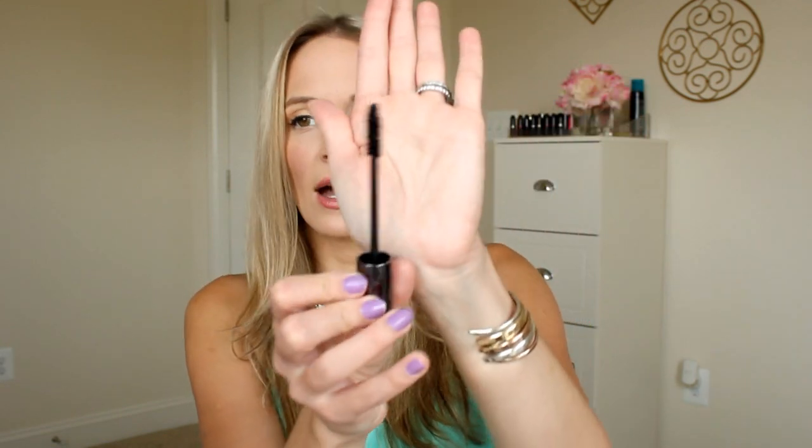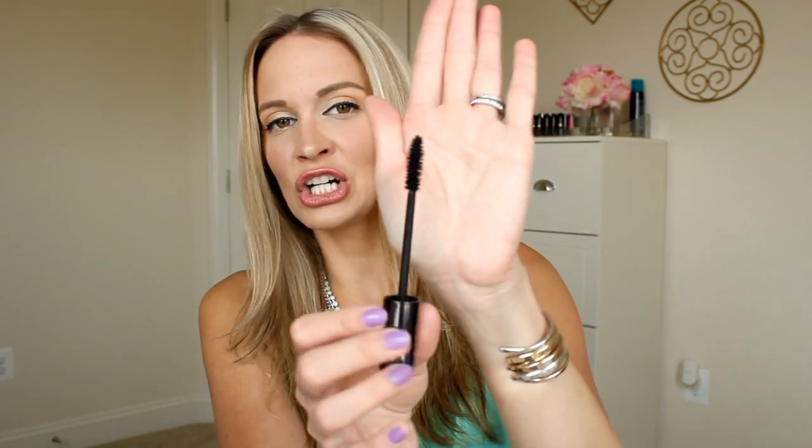My next mascara hit is the Urban Decay Perversion Mascara, and this mascara really blew my socks off. I'm actually wearing it on my lashes today. Again a really thick and chunky wand, but this mascara is a bit more creamy - not quite as wet and liquidy. It's really going to separate your lashes and give you a ton of volume. Also really great for length. It's super black, not messy, and makes your lashes look really long and really thick. I highly recommend checking this out the next time you go to Ulta or Sephora.